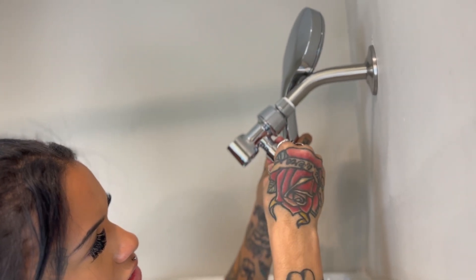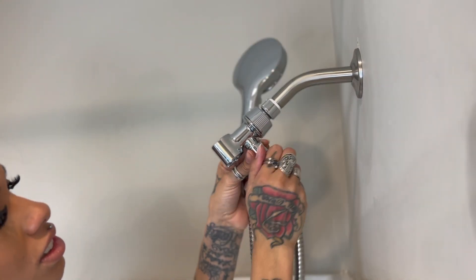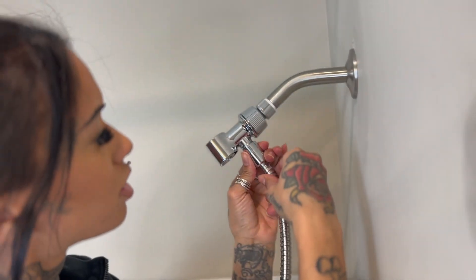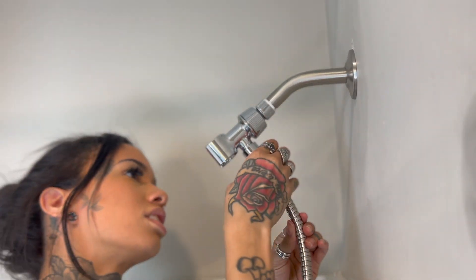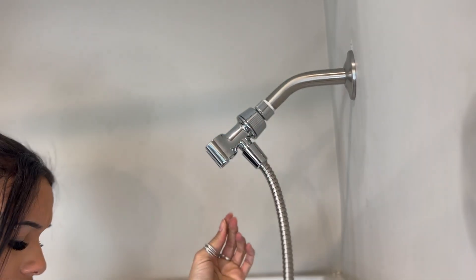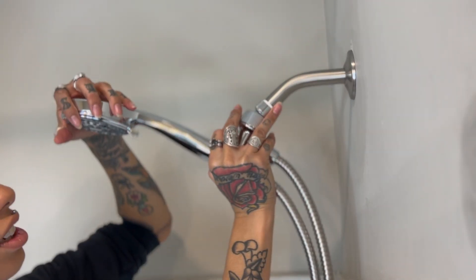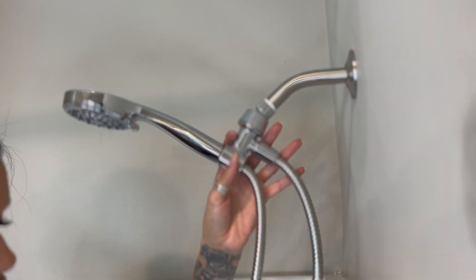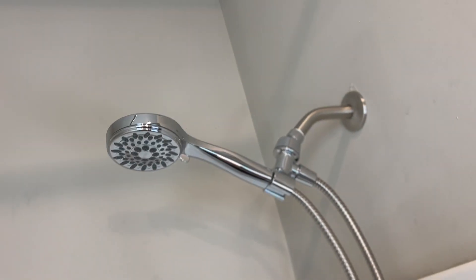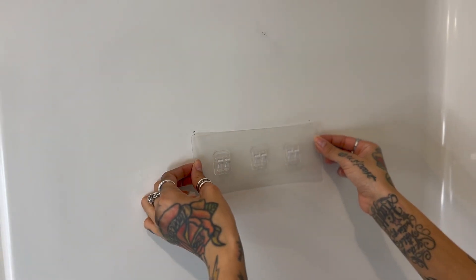This is also a game changer because I don't always want to get my hair wet. This allows me to take off the shower head and wash myself without having to wash everything — before I'd have to do the shower cap thing. Also, I have a dog, so it'll be easier to wash him. And my son — I can wash him and be able to pull the faucet all the way down. So it's a win-win for me.